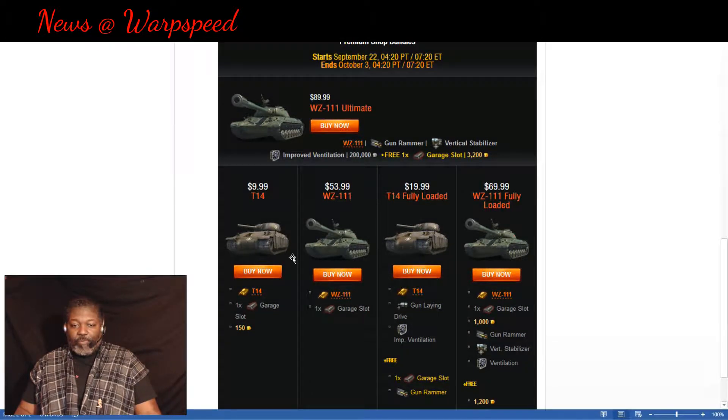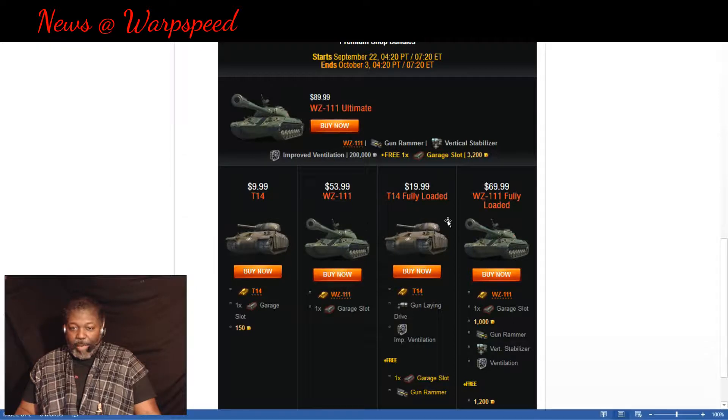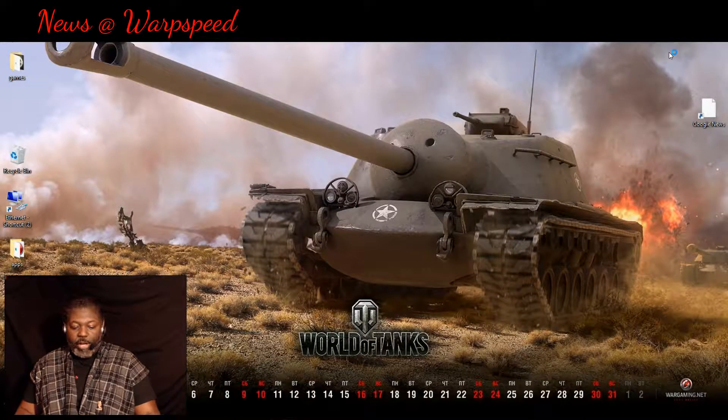On the NA server they have the T14 and the WZ-111 available. I have both of these — the T14 is pretty bad, and the WZ-111 can be a good tank at times, but the only thing is it's a walking ammo rack. If you're okay with being ammo racked all the time, fine, but for the amount of money they want — even without being fully loaded — I just cannot see it being worth that price for an ammo rack magnet.